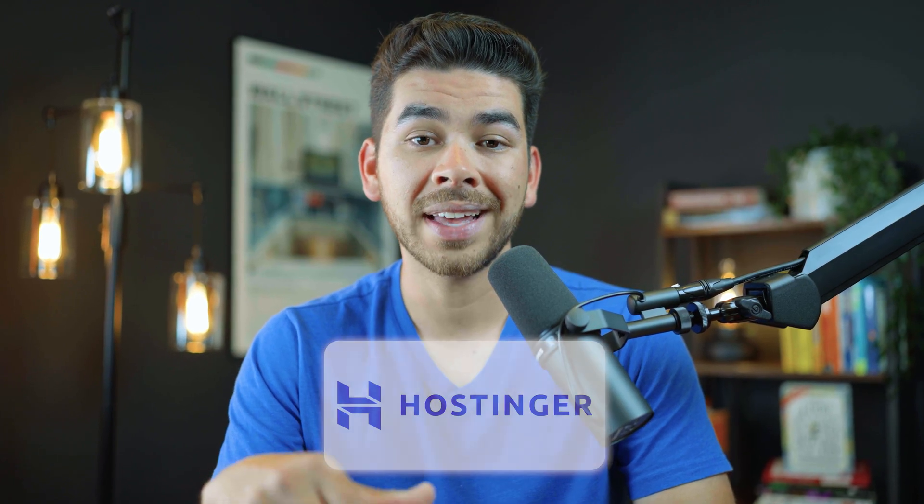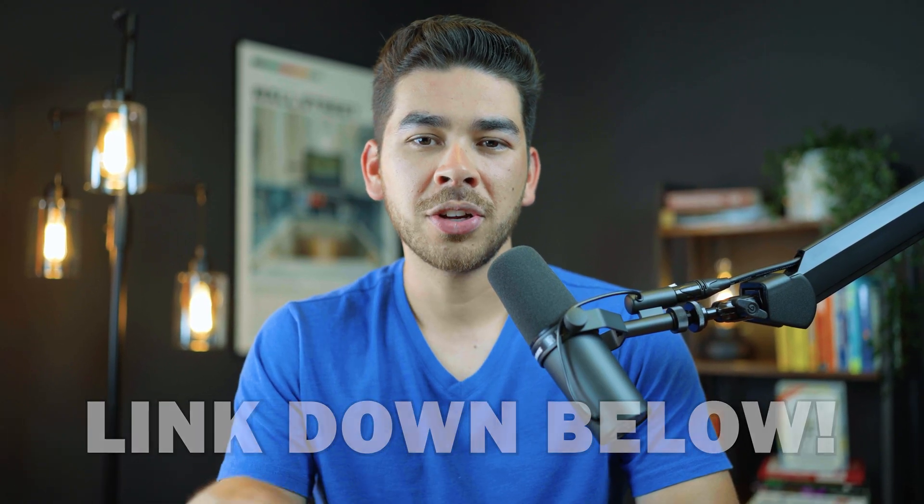Just a note about Hostinger — we'll have that link down below in the description. Be sure to use our link for a special offer, and just know that we do get a small referral fee at no additional cost to you. This really helps us keep creating free videos like this for you, so thank you so much in advance for your support.